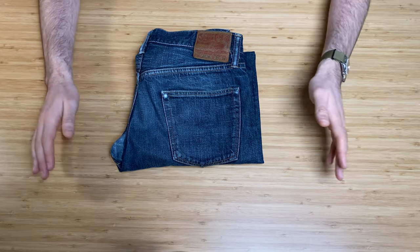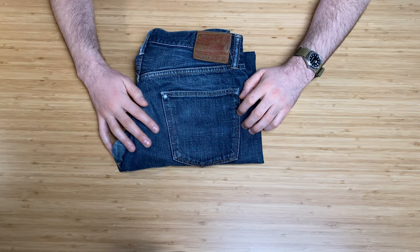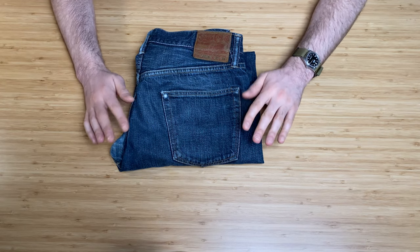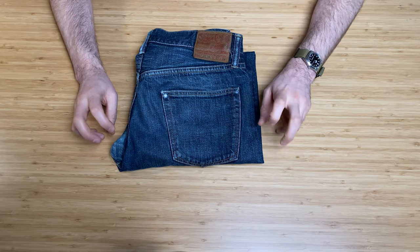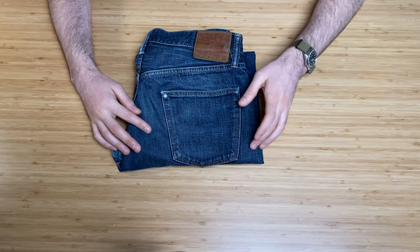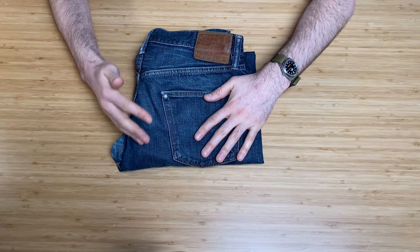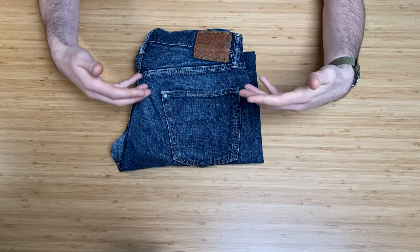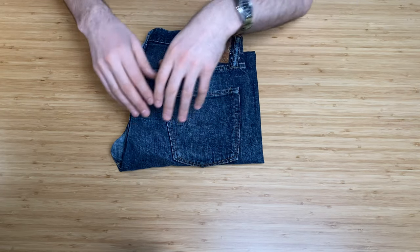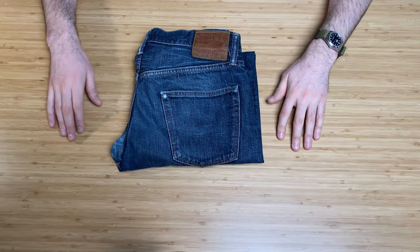The SC4 2014 model lineup can be a little confusing. They do the 1947 — also called Type 1 — a standard cut at around 14.25 ounces. Then there's the 2009, a 12-ounce model called Type 2. This model, the 2014, is called Type 3. So they've taken the 1947 and slimmed it down for the 2009, then refined it further for the 2014. It's the 1947 Type 2 and Type 3 — really confusing, but that's what it is.